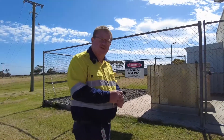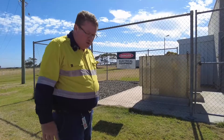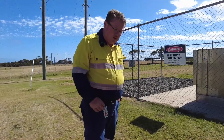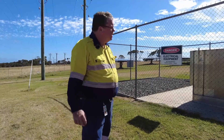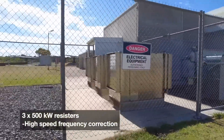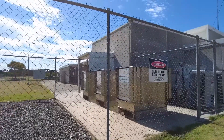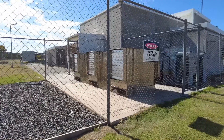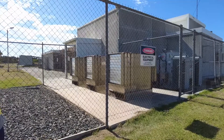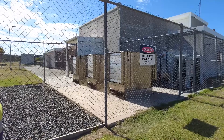When we have excess wind generation we will burn off the additional renewables coming into the system, and while we're doing that we actually do high-speed frequency correction. What we have here is three 500-kilowatt resistors. We use phase angle controllers to control how much heat we put out, and the phase angle controllers are doing frequency control at about 0.1 of a second control rate. On a beautiful day like today where there's no wind and lots of sun, they lay idle — they are our last point of call.